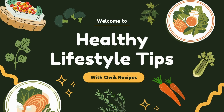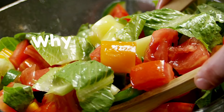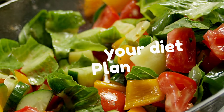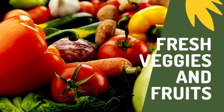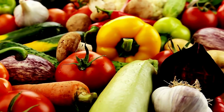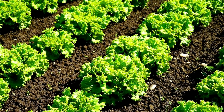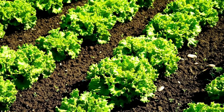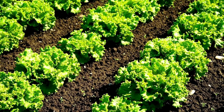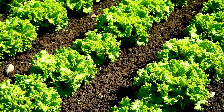Hi friends, let's talk about the benefits of eating salads today. Salads are packed with vitamins A, C, and K, which are essential for immunity, skin health, and bone strength. Salads are more than just a side dish — they are a powerhouse of nutrition, rich in vitamins, minerals, and fiber, and can boost your health in numerous ways.